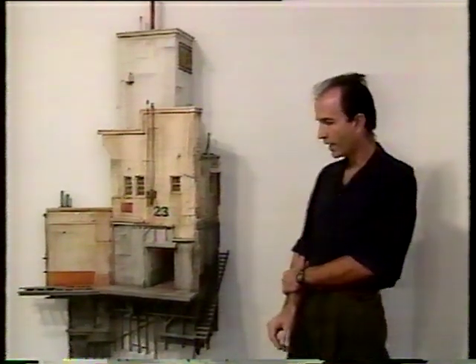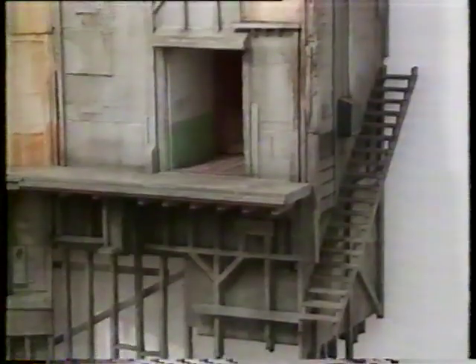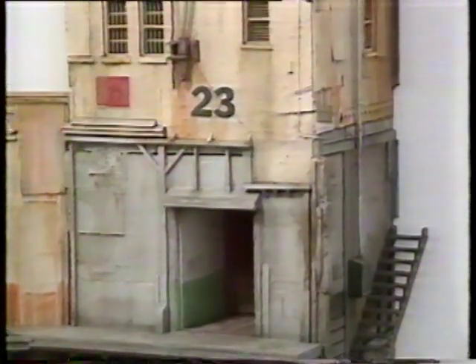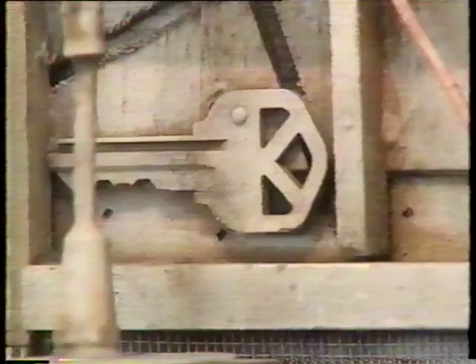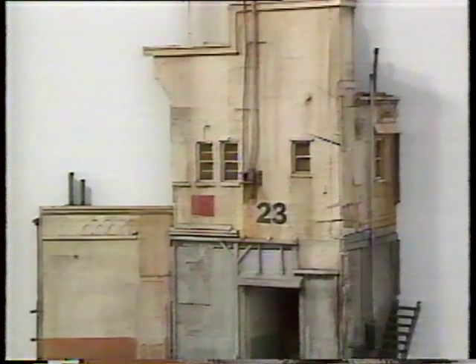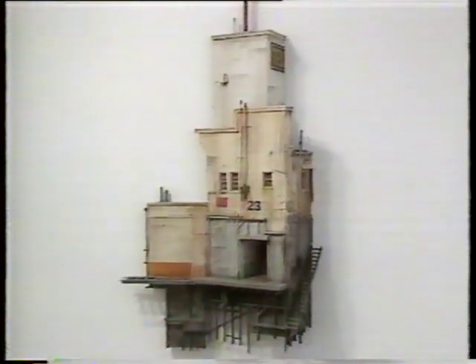He realized after doing that there was something beyond merely being miniature — there was another dimension opening up. At first glance, one might assume this was a very carefully constructed miniature of some actual object. But upon closer examination, you'll see that scale is mixed quite freely. You'll find objects like pencils, keys, and pilot light assemblies from water heaters — an assemblage of seemingly unrelated objects that work together to create the impression of a building.